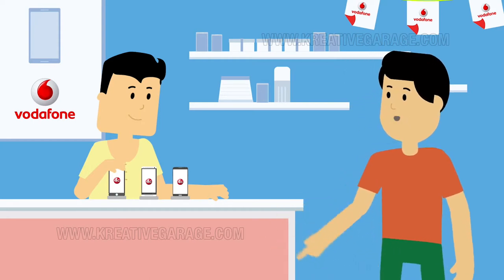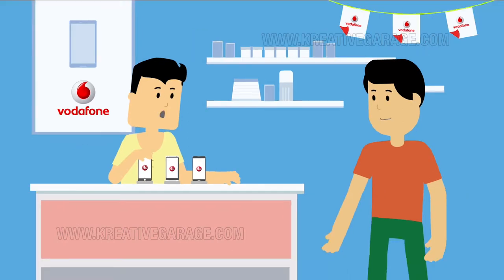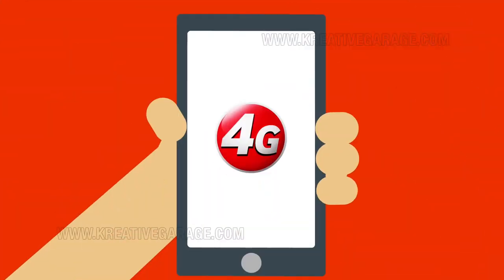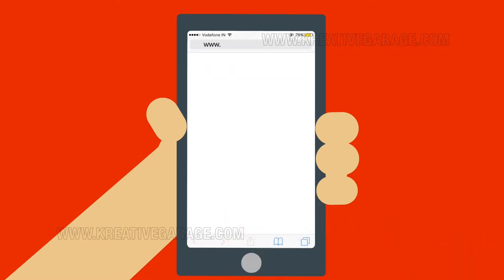What do I have to do to get the 27GB of free data? Well, it's quite simple. First, you have to buy a new 4G phone like you just did. Now, let's take your Vodafone 4G SIM and put it in your new phone. From your new smartphone, just go to www.vodafone.in/smartoffers.